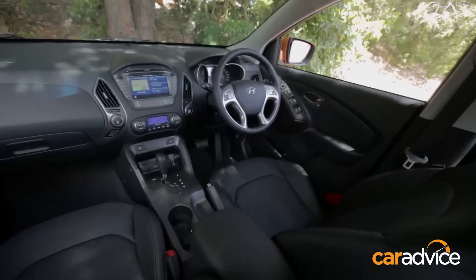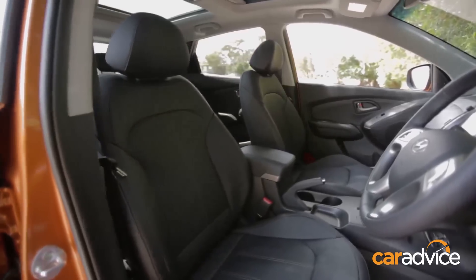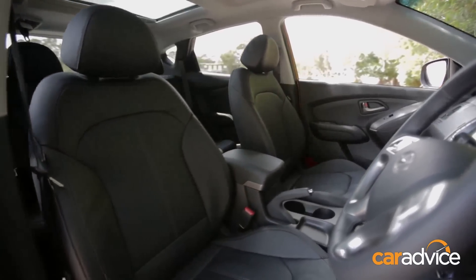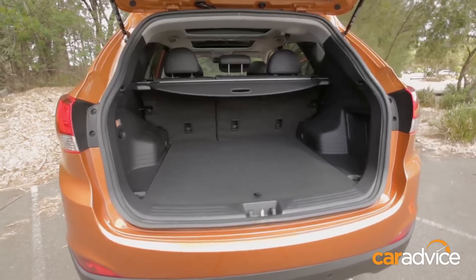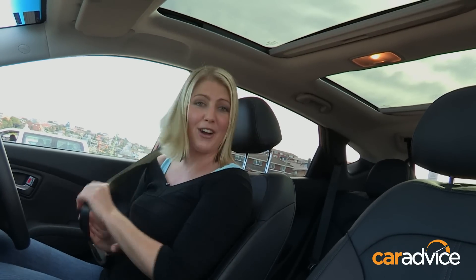The dash is well laid out. The media system is excellent and quite easy to use. When it comes to space, there's more than enough, though it's not class-leading. Neither is the boot size. But there is one obvious plus — the sunroof. And with the sun shining, it's the perfect time to go for a drive.